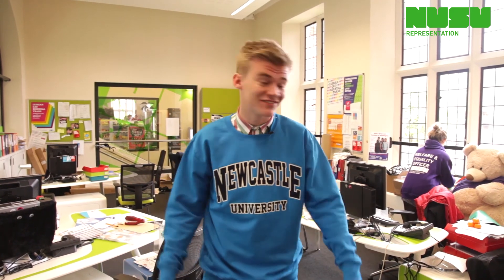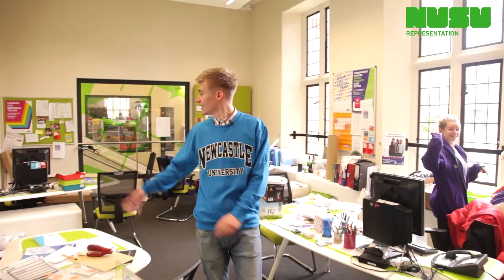This is where some of our student representatives work. They were students last year and they are working to make our Union even better. This is our Welfare and Equality Officer. This is where our Education Officer sits, and this desk is for the President. I can get used to this view — maybe I'll run for President next year.